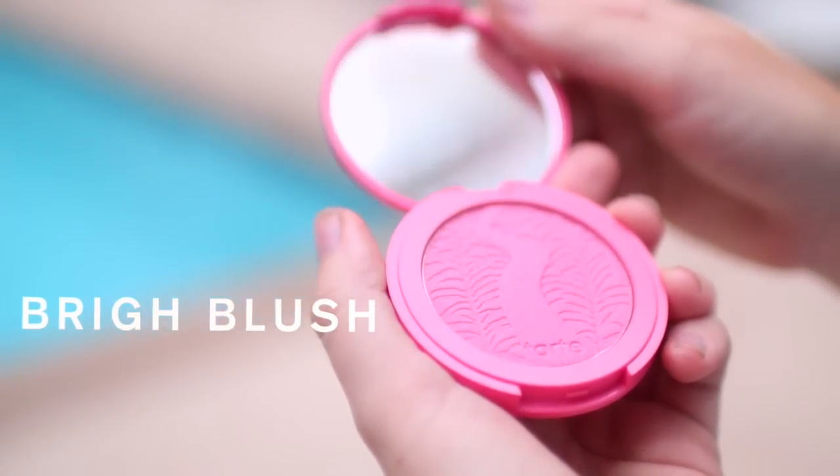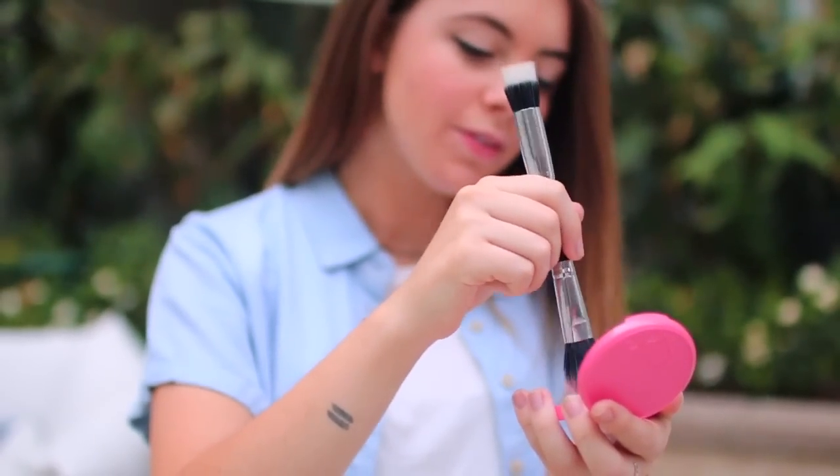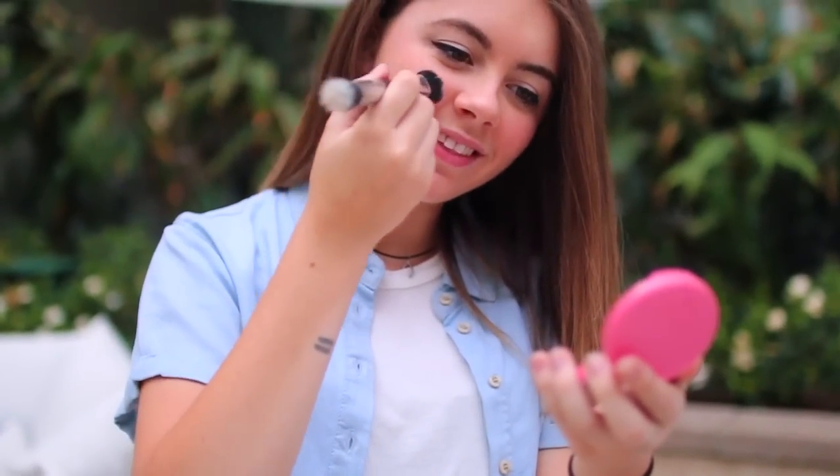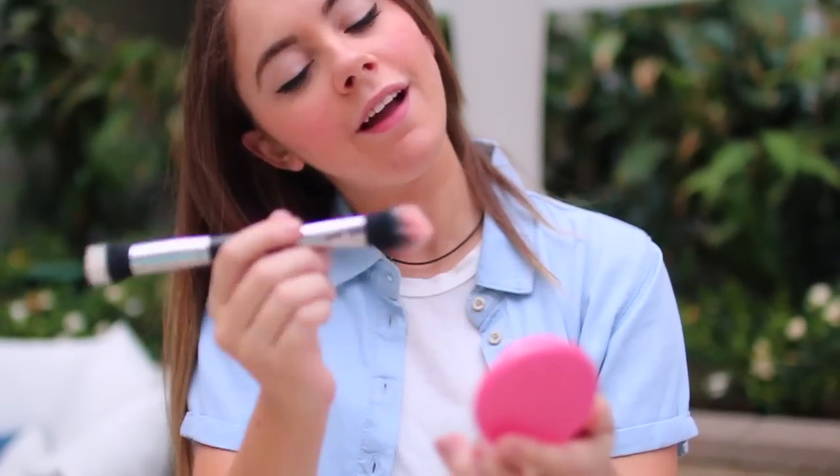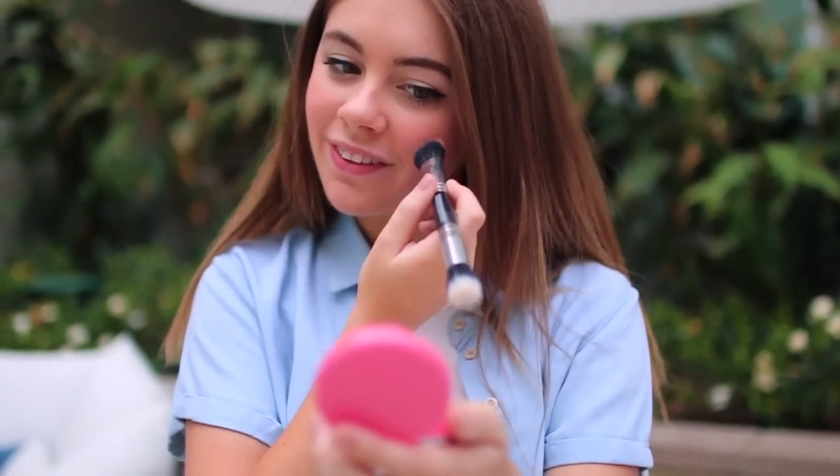My next beauty essential is a bright colored blush. This one is from Tarte and I have been loving this one — I wear it pretty much every day. I just think it brightens up your face. I used to only wear bronzer but recently I've been wearing this and have been absolutely loving the way that it makes my skin look.